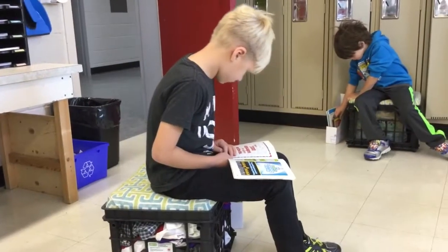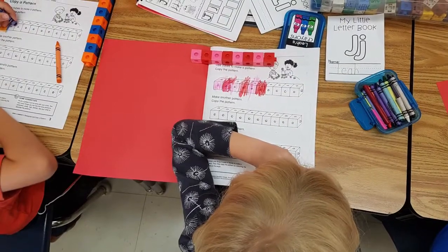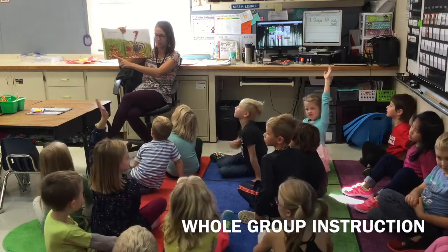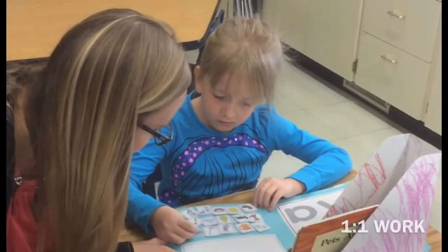In my classroom, Pebble looks a lot like different rotations, and so throughout the day, students rotate through a couple different learning centers. I start the day with a whole group instruction where the kids are all together. They often do independent work, whether it's reading or writing. Sometimes students get one-to-one support, and I always do a small group instruction.